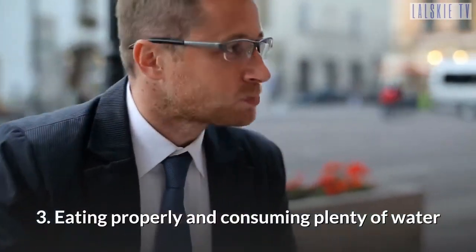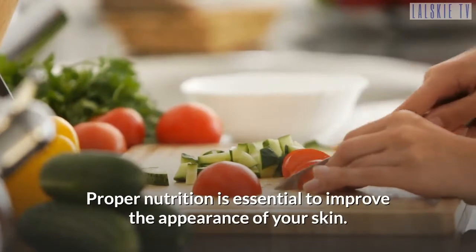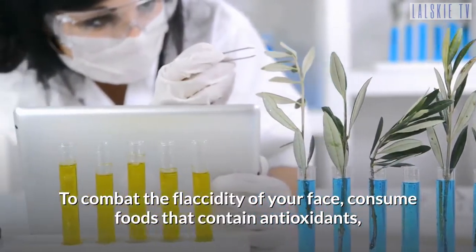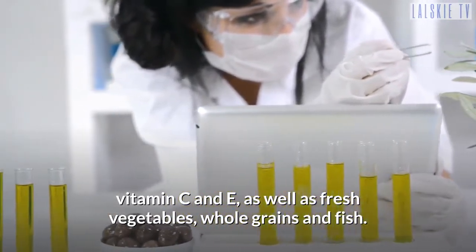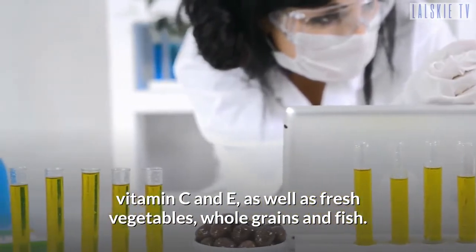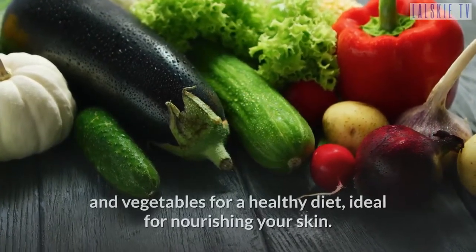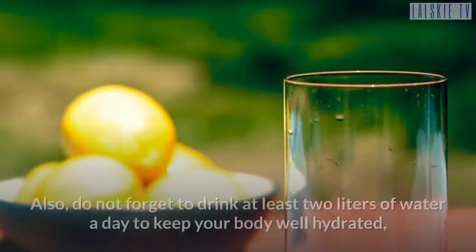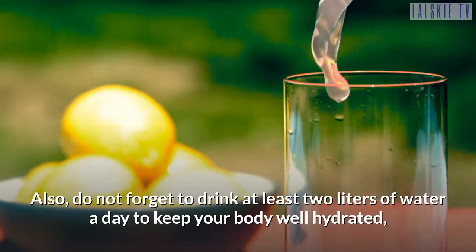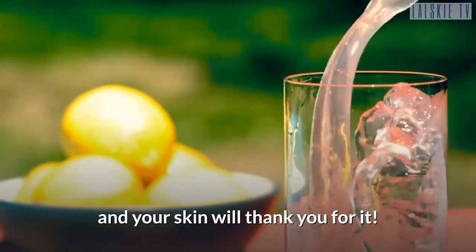Tip 3: Eating properly and consuming plenty of water. Proper nutrition is essential to improve the appearance of your skin. To combat the flaccidity of your face, consume foods that contain antioxidants, vitamin C and E, as well as fresh vegetables, whole grains, and fish. Spring is the season when you can find the best fruits and vegetables for a healthy diet, ideal for nourishing your skin. Also, do not forget to drink at least 2 liters of water a day to keep your body well hydrated, and your skin will thank you for it.